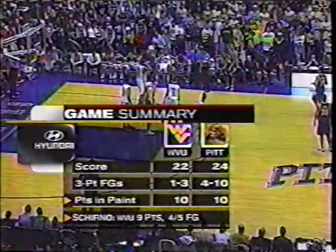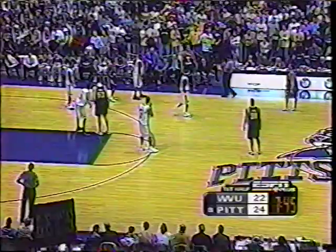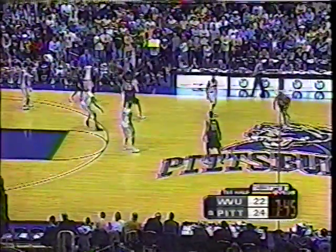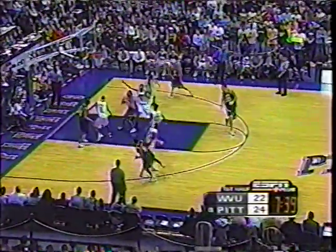West Virginia played well early, led by Schofino. It's a young group on the floor — Target, Schofino, Sally, all freshmen. You've got to give them credit, but they're going to be in for a lot of pressure as this game wears on with Pitt's defensive pressure.